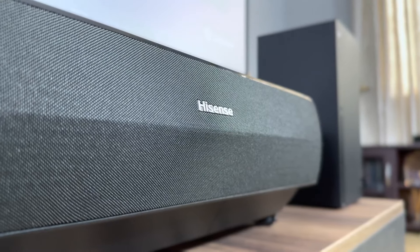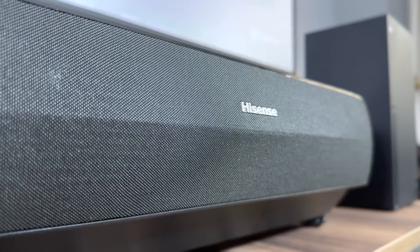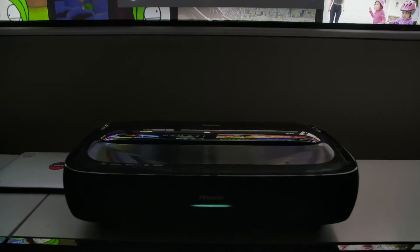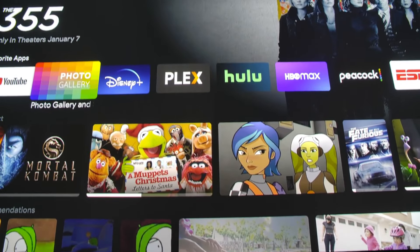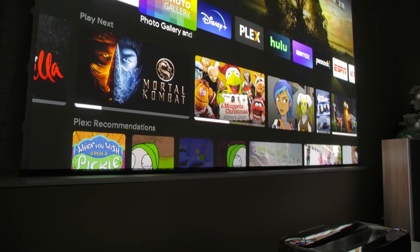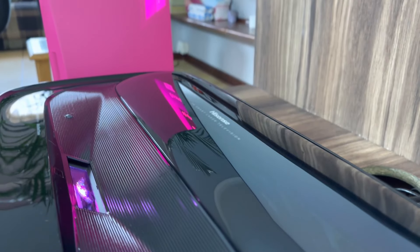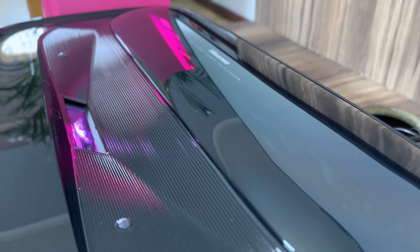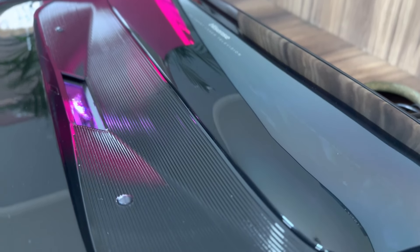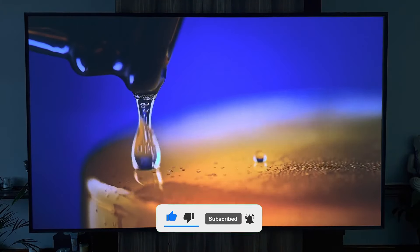Number 3: Hisense L9G Trichroma. This device stands out with its excellent image quality and stylish design. The Hisense L9G Trichroma is an ultra-short throw projector, meaning it can project a massive image from just a few centimeters away. With 4K resolution and HDR support, it delivers incredibly clear and vibrant images. The colors are truly impressive because the device uses an RGB laser light engine, which makes the colors brighter and more accurate. It comes with a special 100-inch screen out of the box, which reduces ambient light and enhances image quality.